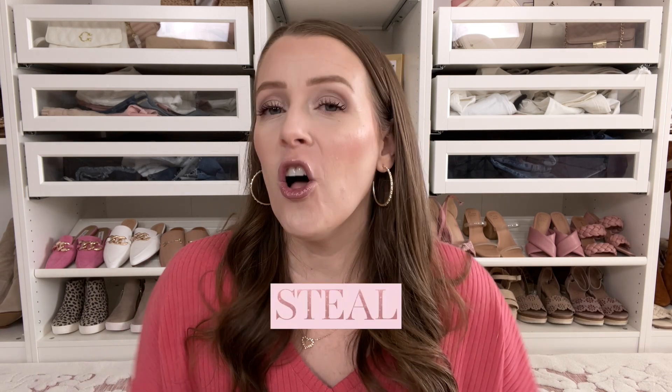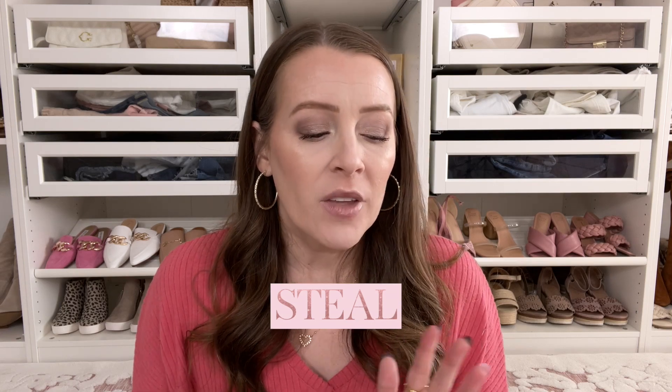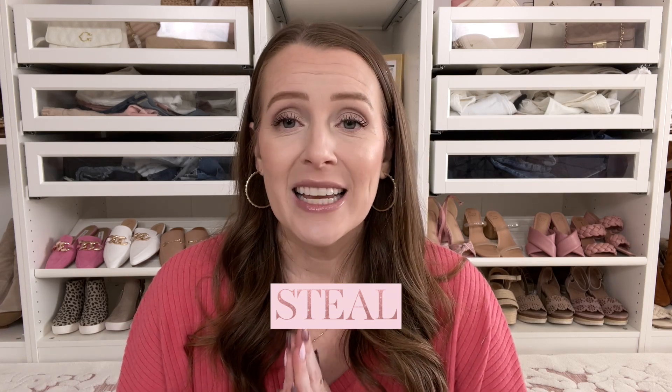We're going to start with Steal. I just looked up all the prices — all of these things are in stock in at least one color. A couple of the colors I chose are out of stock, but there are other beautiful colors available. Everything in the Steal category is under $35, which is amazing.